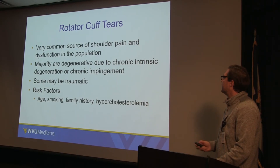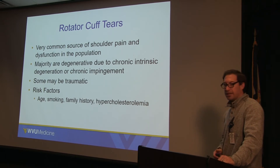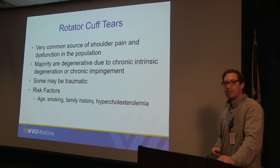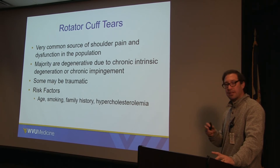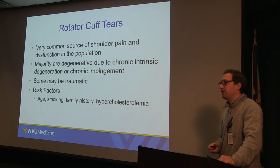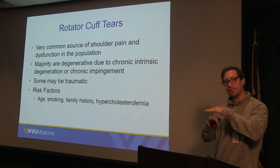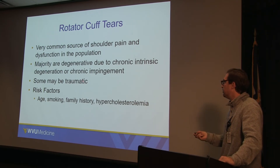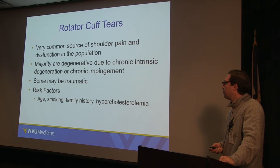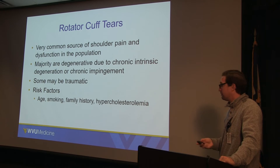Rotator cuff tears are a very common source of shoulder pain and dysfunction. The majority are degenerative due to chronic intrinsic degeneration to the tendon, usually from impingement — where when you elevate your arm, the tendons hit against the acromion bone or its undersurface. Sometimes they may also be traumatic. Risk factors for rotator cuff tears are age, smoking, family history, and high cholesterol levels.